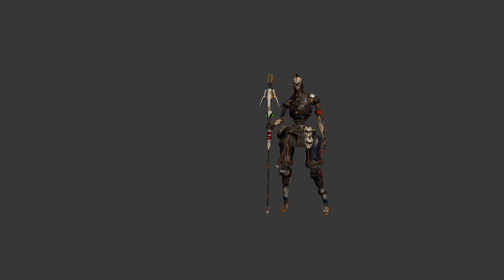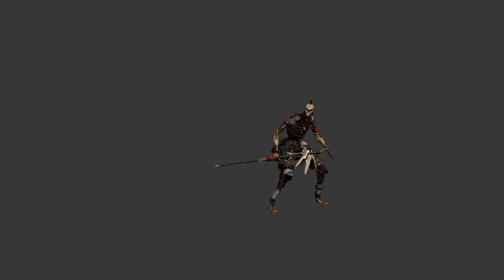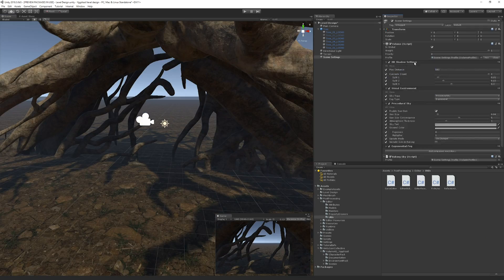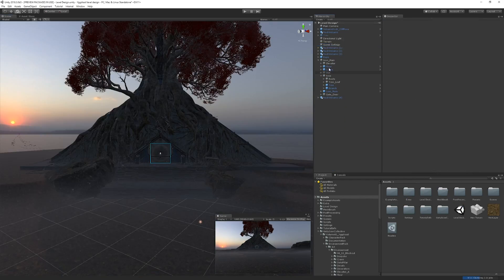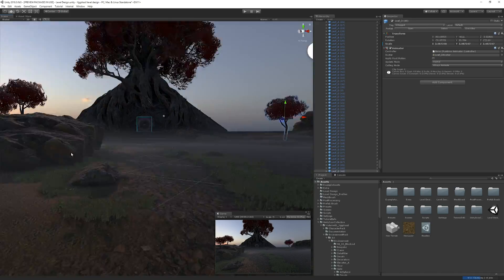The project uses the High-Definition Render Pipeline, or HDRP, which aims to provide developers with tools to achieve high-definition visuals. As we can see, using the assets from Yggdrasil, we were able to work on a level of our own. Thanks to the assets being modular, we could remove and add new parts to the prefabs that we place in our scene.